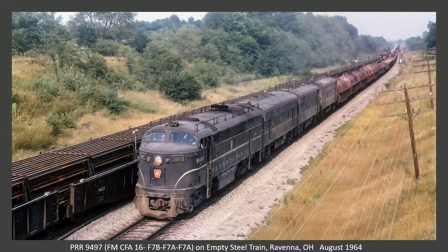This is at Ravenna, Ohio with a Fairbanks-Morris C-liner and three F-units. This looks like a coil steel train — I'm guessing the whole train was steel, maybe the same kind of run we saw earlier. This is the CMP line. We also have a rail train over here. Your Cleveland guys are going to come in handy as we get into a couple of shots in downtown Cleveland — I'm going to probe you for some details.